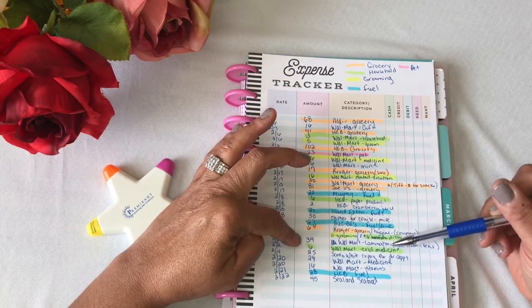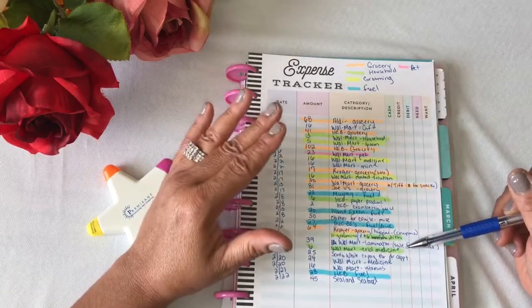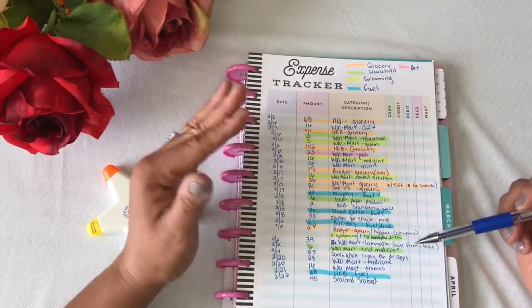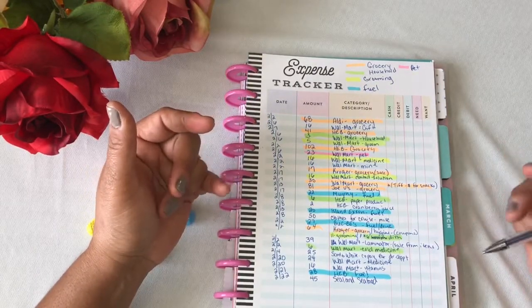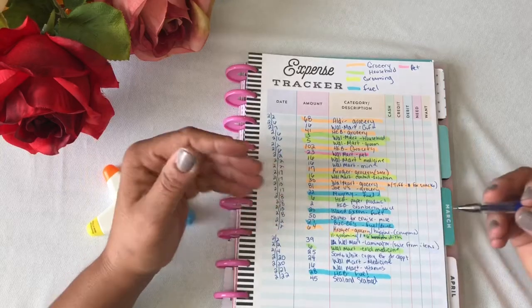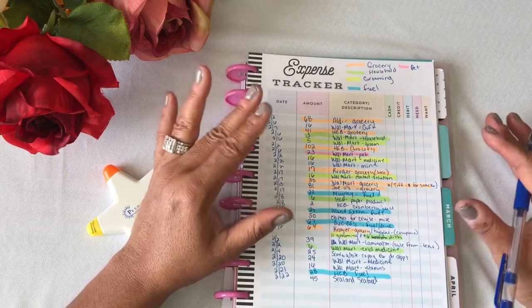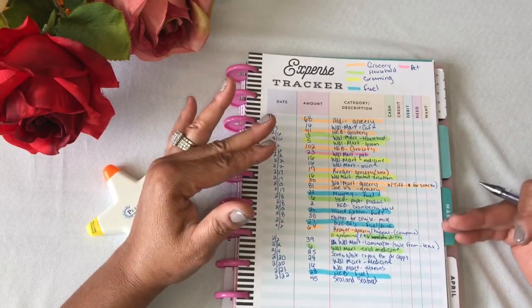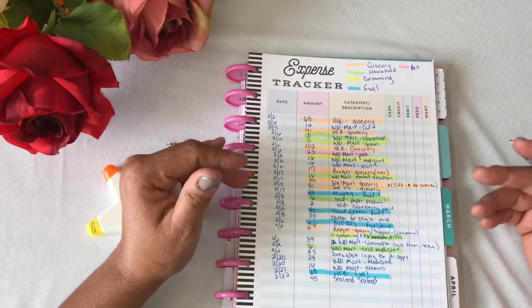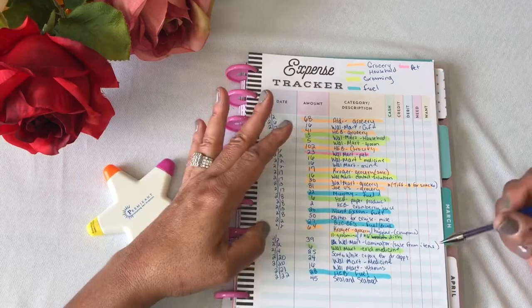February 2nd, I spent $39 at Walmart for a laminator. This was not budgeted money — it was money I had set aside from selling some items I wasn't using. Kelsey had been wanting a laminator so she could start making cash envelopes to sell for a small fee as a little extra side income.